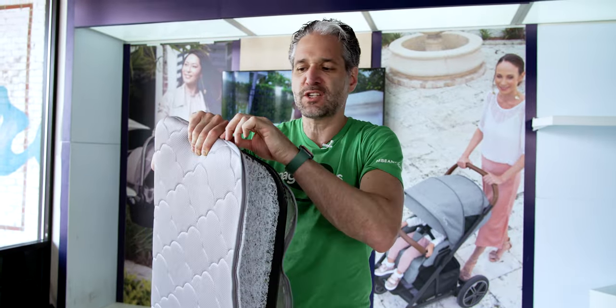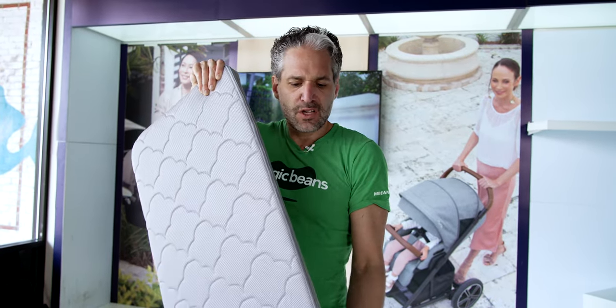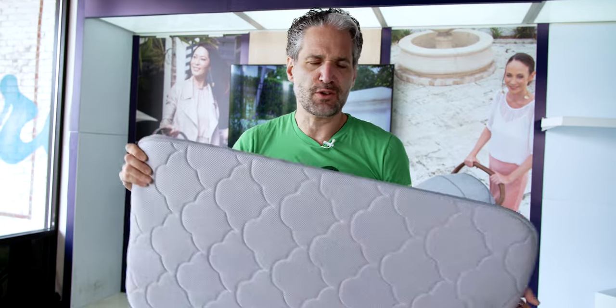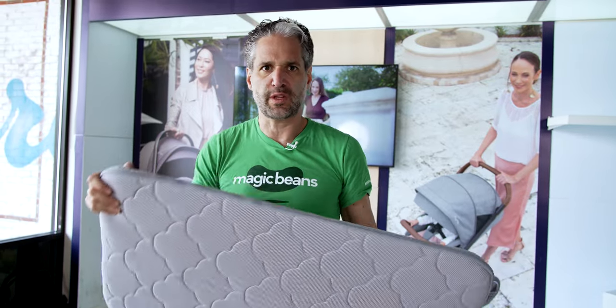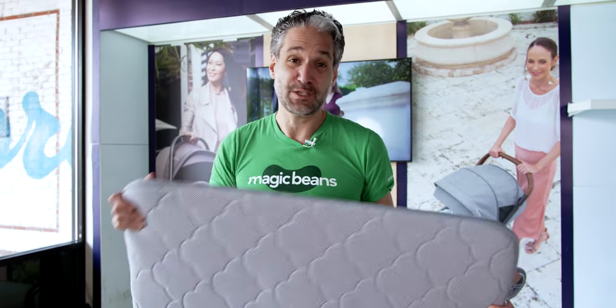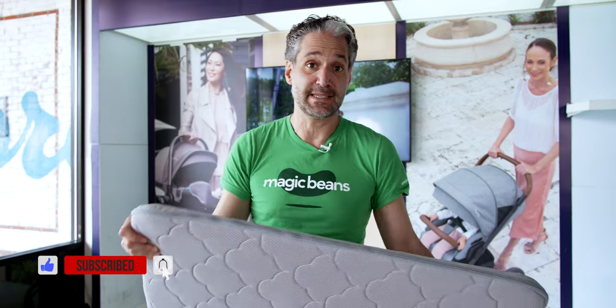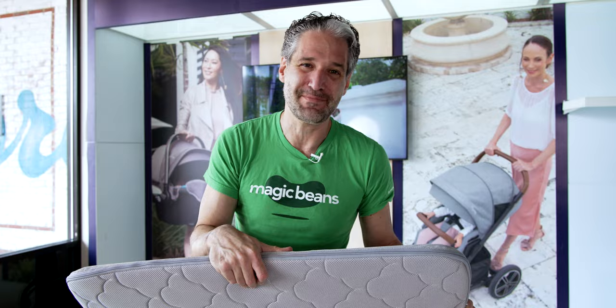It fits beautifully back into the cover, so it's easy to reassemble. It's really annoying when these things are hard to disassemble and reassemble, but this is really, really easy. This product is amazing — I'm kind of obsessed. If you want to learn more about Newton mattresses or the Bassinet Bedside Sleeper, just check the description below and also learn about their 100-night sleep guarantee.